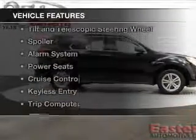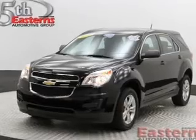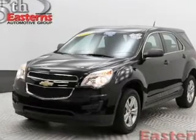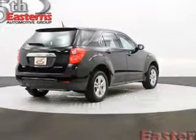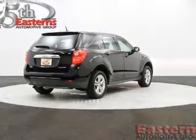The features include Sirius XM satellite radio, digital audio input, tilt and telescopic steering wheel, a spoiler, an alarm system, power seats, cruise control, keyless entry, a trip computer, and an MP3 player.